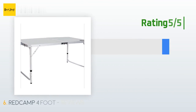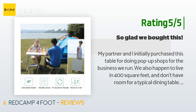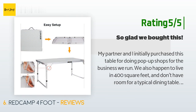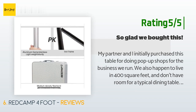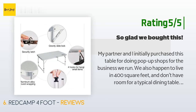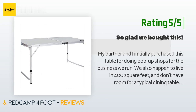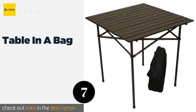Another happy customer said: 'My partner and I initially purchased this table for doing pop-up shops for the business we run. We also happen to live in 400 square feet and don't have room for a typical dining table — this one works perfectly for all our needs. It's just the right height and width for us and for our space. I was worried it would feel flimsy because of how light it is, but it's actually very sturdy. The little hooks to secure the table once you've set it up should be facing inward.'